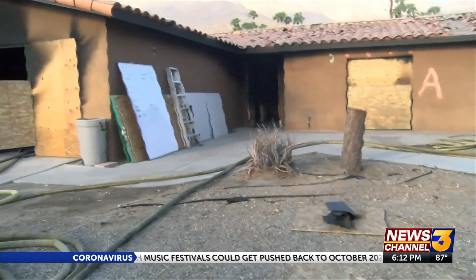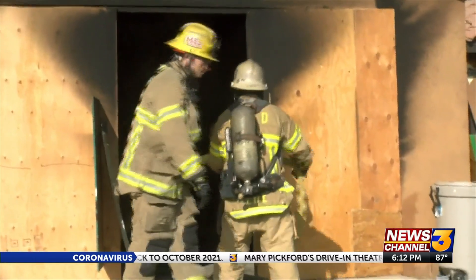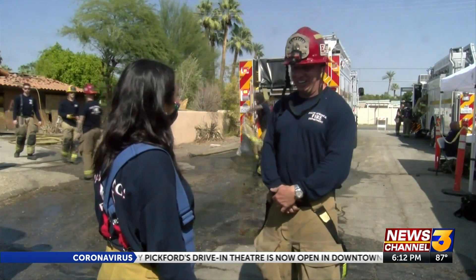The home donated by Agua Caliente Band of Cahuilla Indians is now providing something Palm Springs Fire Captain Nathan Gunkel believes is invaluable to the department. It makes us more prepared for when we do have a real rescue.